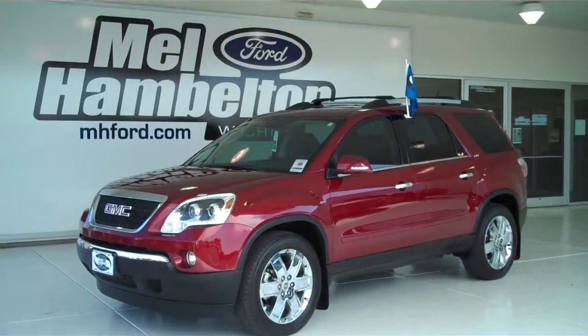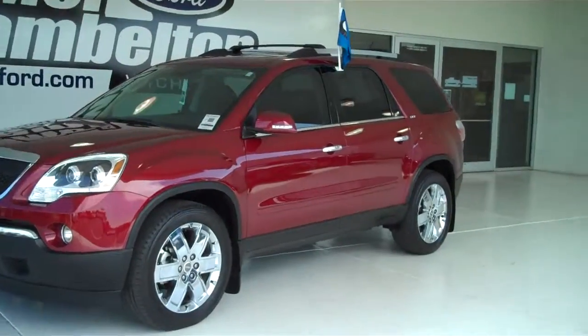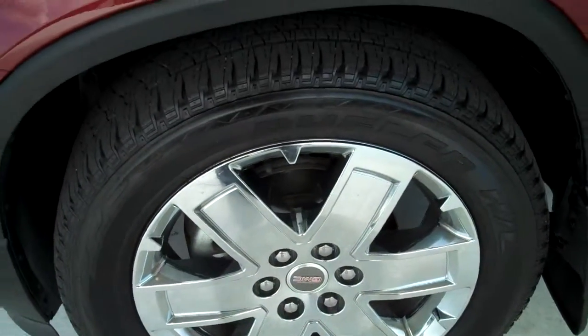122172A is a pre-owned 2010 GMC Acadia SLT. It is red jewel metallic in color. It has factory chrome wheels with brand new tires.